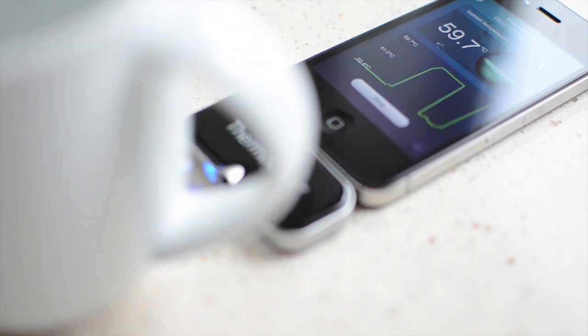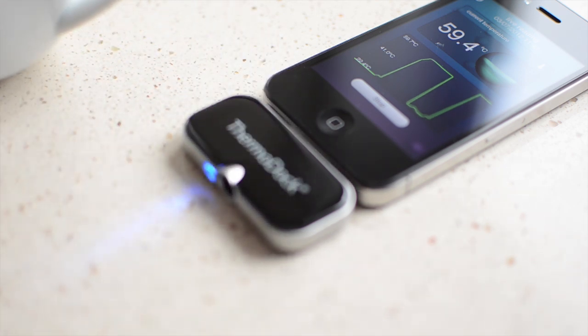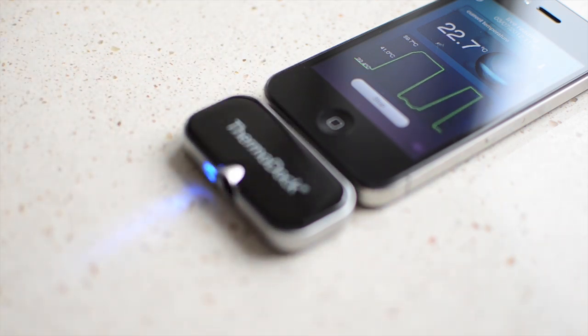is enough to get a connection-free reading. The VitaDoc app has two main modes which allow either a live reading or the ability to record historical results.